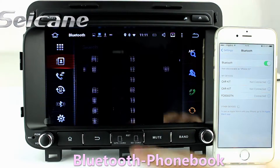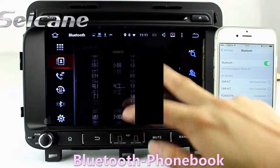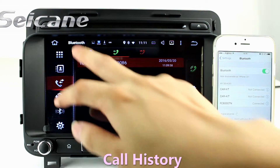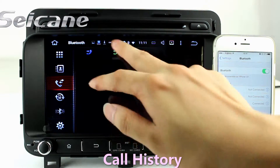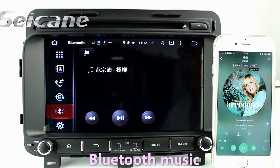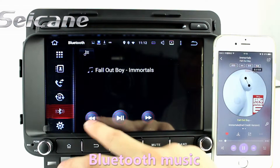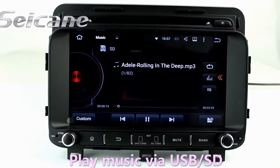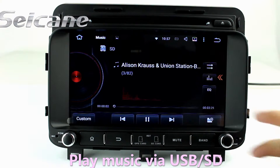Download the phone book from your cell phone. Check call history, and listen to music from your phone. Then you can play media files from it. You can listen to songs freely.